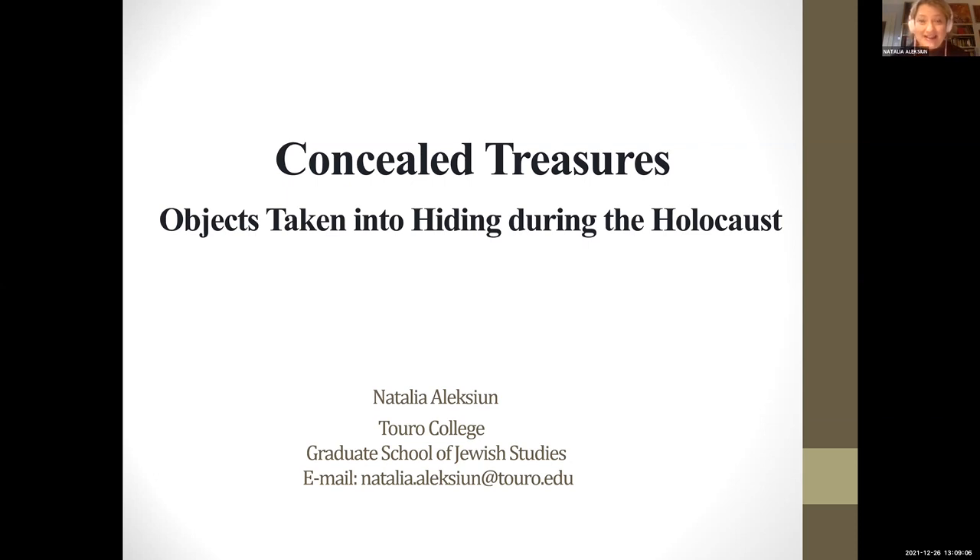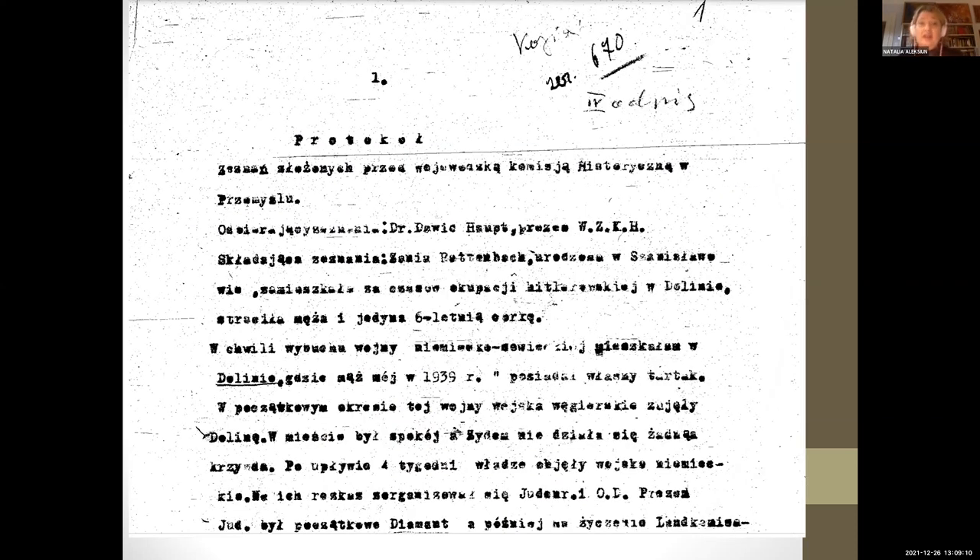These are not perspectives or insights that are unique to Eastern Galicia and now Western Ukraine, but we can also ask the question of regional or local particularity. Let me start with a testimony given in early 1945 in Przemyśl by a survivor, Zhania Rattenbach. It's a testimony in which she recalled a summer day in August 1942 when in her town of Dolina, today in Western Ukraine, the Shoah happened — the mass killing took place.